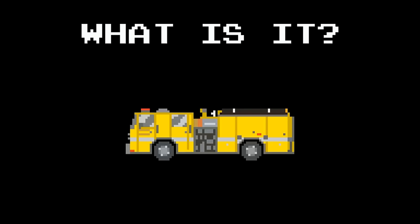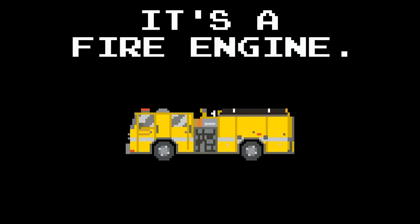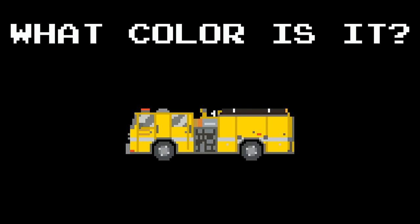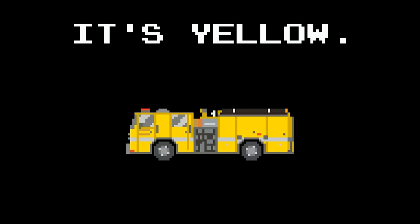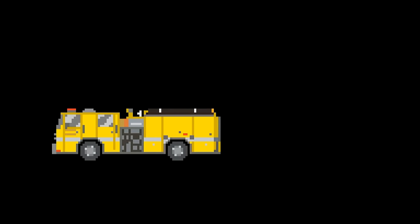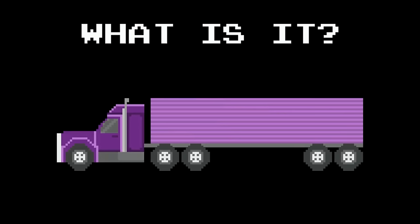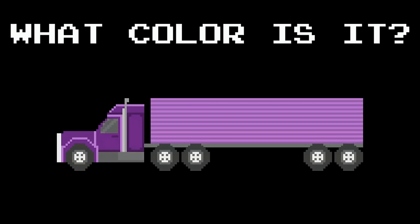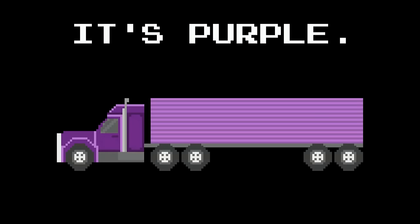What is it? It's a fire engine. What color is it? It's yellow. What is it? It's a tractor trailer. What color is it? It's purple.